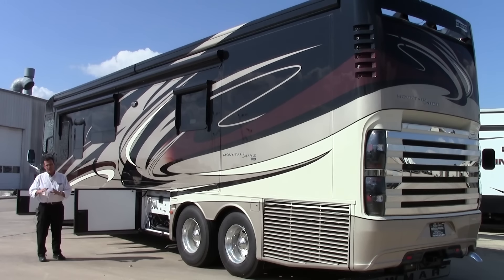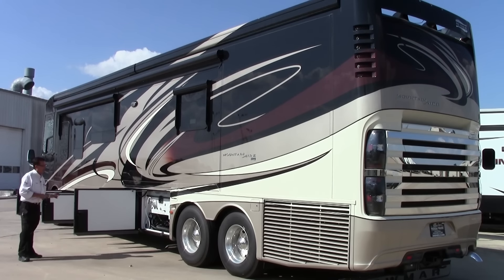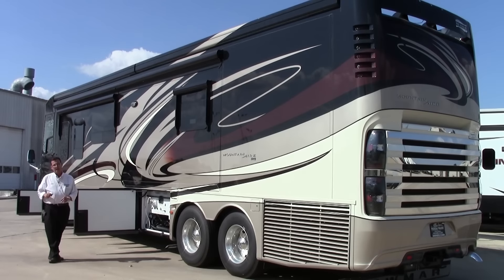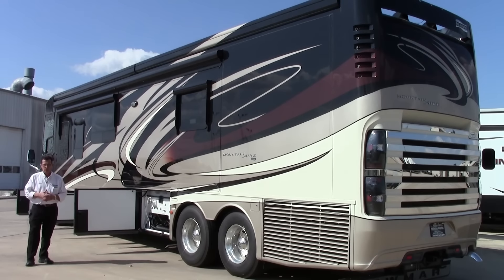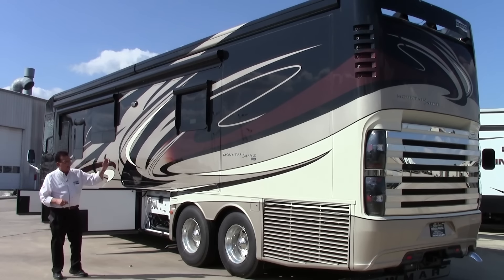If you know anything about Newmar, they're noted for simplicity but also a very dependable coach. This 2015 features a full-wall flush slide with a triple seal, and it uses a horizontal steel shaft with a cog gear mechanism — every time it turns one tooth in the cog gear, the slide moves one foot in or out. We've loved it over the years: very dependable, very simple, and we just don't have issues with them. It's an amazing coach with a side radiator, tag axle, masterpiece finish paint on the outside, and a 15,000-pound hitch rating on the back.